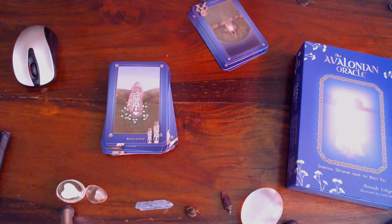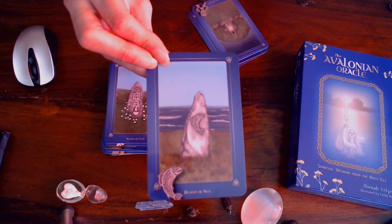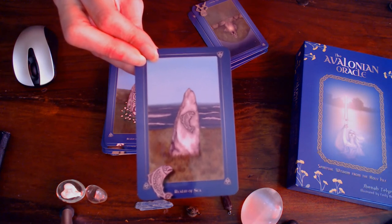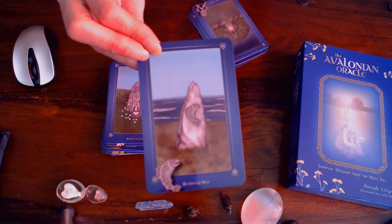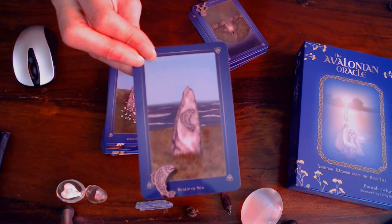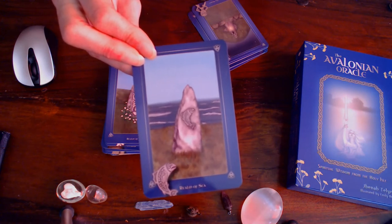Then we have the Realm of Sea. A right-leaning standing stone evokes the form of a silver ray of the Orwen symbol. A stylized Celtic salmon is carved into the face of the stone, representing the realm of sea, and the whole stone is framed by the waves of the ocean beyond it. Keywords: emotions, the unconscious, intuition, wisdom, the shadow, the other world, ancestors, death and rebirth, memories, the past, the lower world, the silver ray.